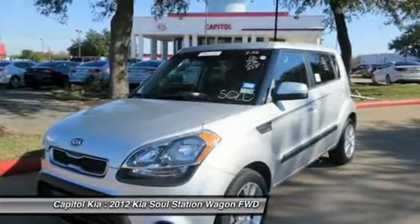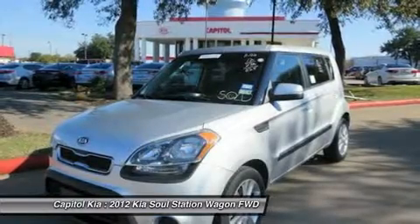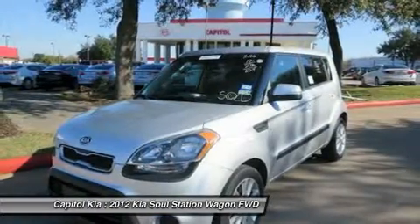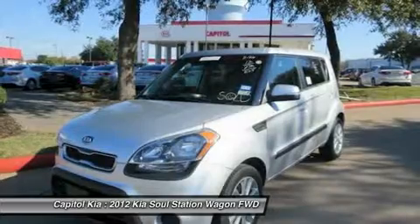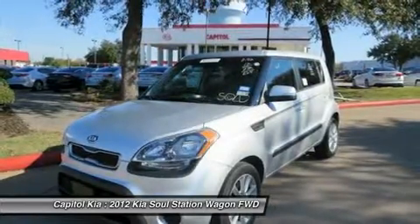More information about the 2012 Kia Soul. The 2012 Kia Soul is aimed squarely at the young crowd, with its funky styling, wild colors, personalized interior and exterior treatments, and kooky hip-hop hamster advertising campaign.